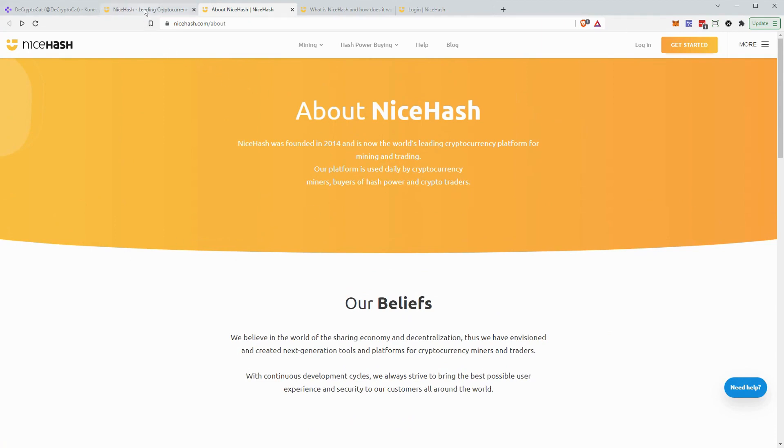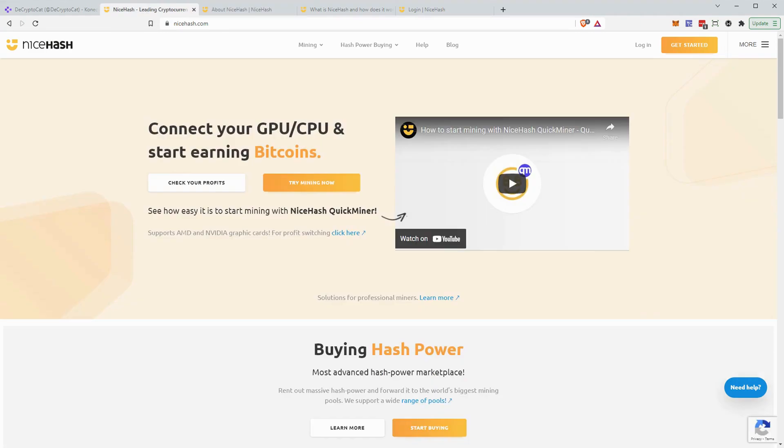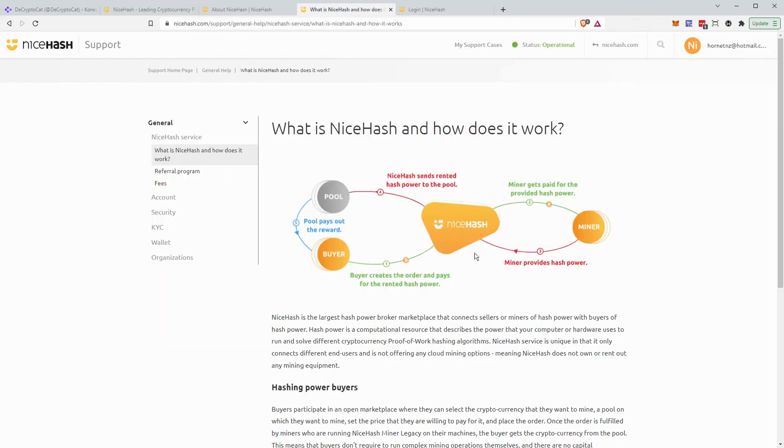In simplest terms, NiceHash is a way to use a graphics card or CPU to earn Bitcoin. It's not actually mining Bitcoin directly — that's impossible for a normal computer — but it's mining smaller coins like Monero in the background and paying out in Bitcoin. How it works is NiceHash serves as the middleman between buyers, who want to buy hash power for mining various coins, and sellers — effectively us — who provide the computing power to run the proof-of-work algorithms that cryptocurrency chains need. We get a share of the profits.